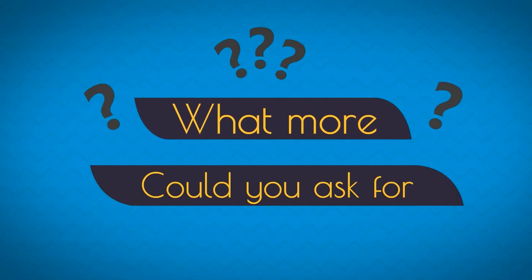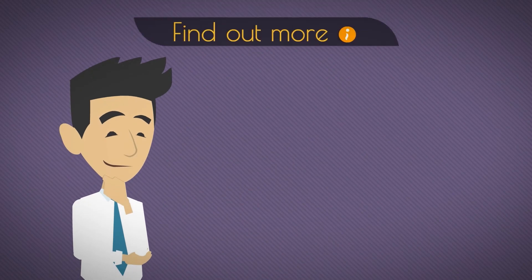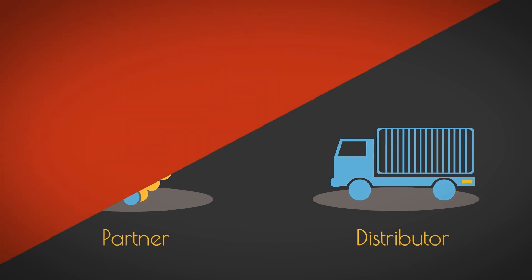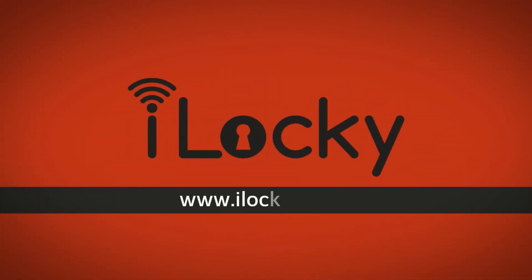What more could you ask for? If you'd like to find out more about iLocky, or becoming a partner and distributor of this amazing new technology, please fill in the form below and a representative will get in touch with you very soon.